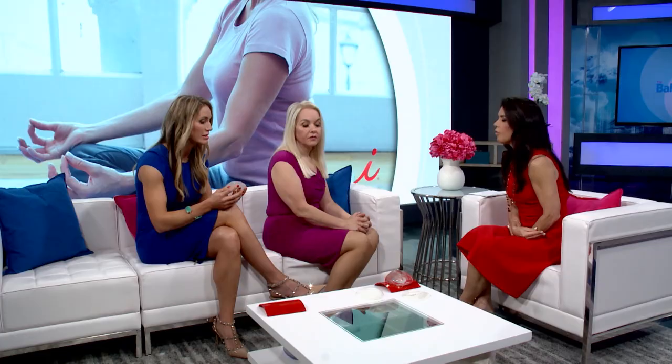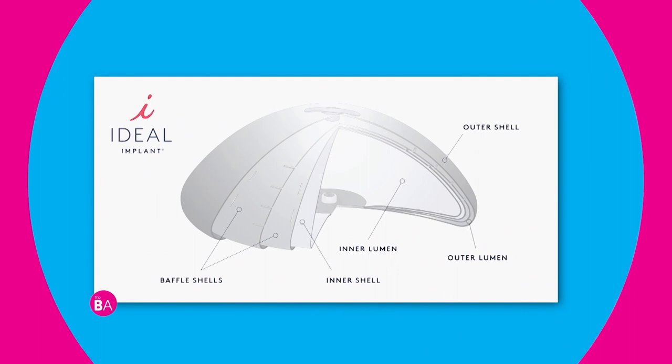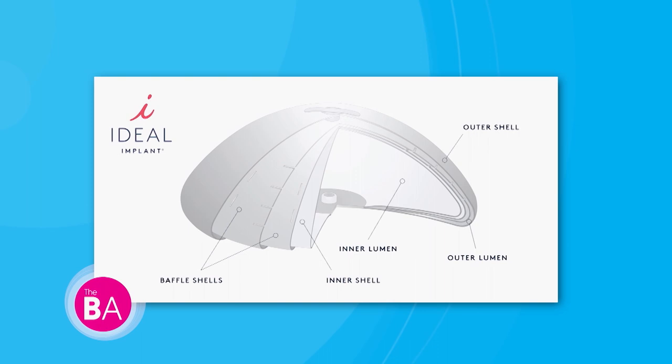The IDEAL implant is a very different, new category called a structured implant. Instead of a single outer shell like a traditional saline implant — where saline can move freely almost like a water balloon — the IDEAL implant is a series of implant shells nested together. Those shells create two chambers within the implant, separating the saline so that its movement is more controlled.